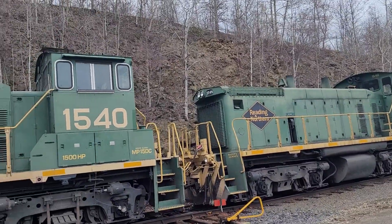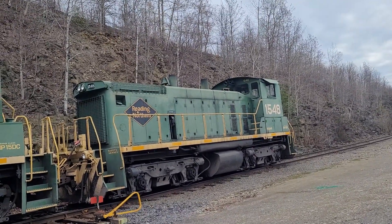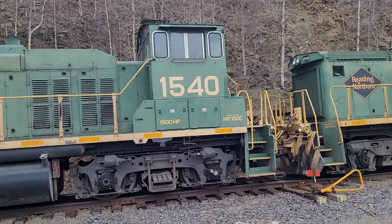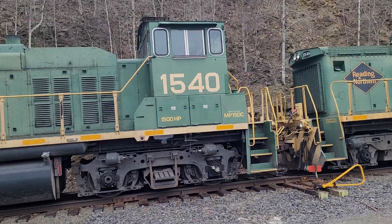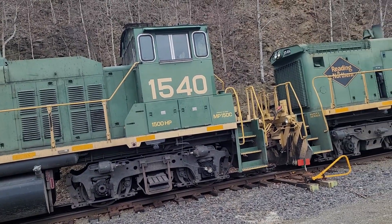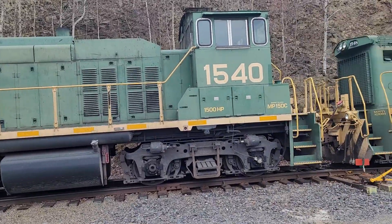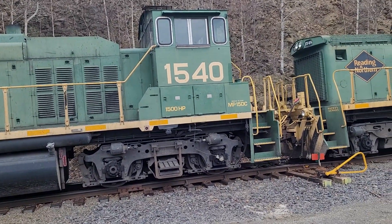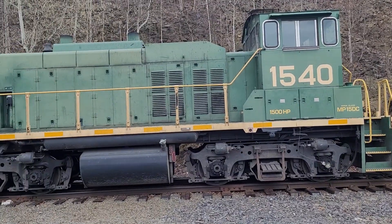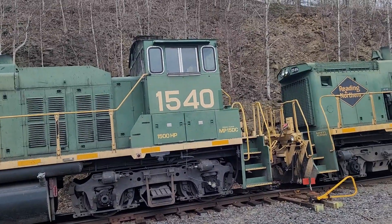I don't know if these are 12-cylinder or 10-cylinder — it's not enough to push at all. The diesel just generates electricity; the motors are in the truck. That's how these things work — they generate DC power that turns the motors inside the truck. So it's electric powered by diesel? Yeah, it's like a generator — diesel powers it up.